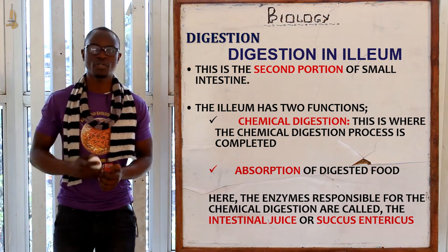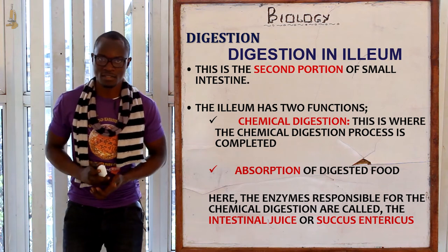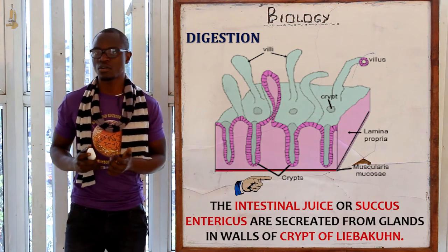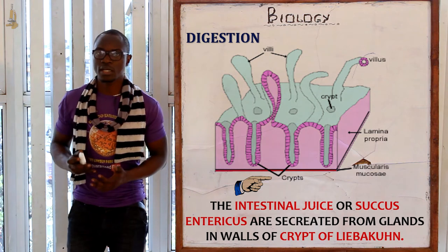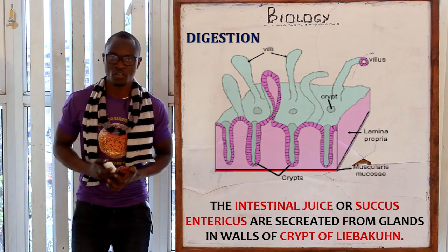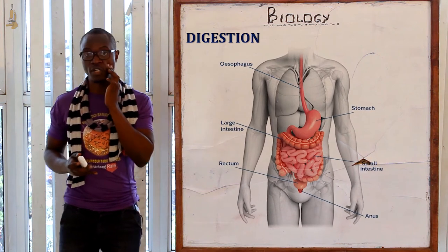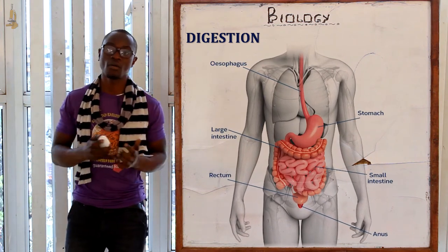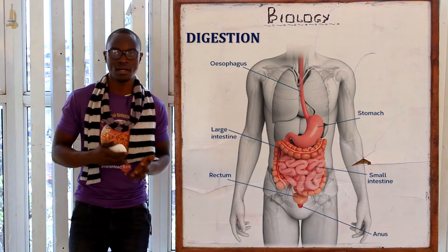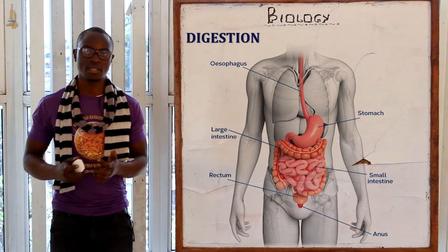The enzymes responsible for chemical digestion in the ileum come from the intestinal juice, or succus entericus. This is secreted from the glands in the walls of the crypts of Lieberkühn. There are also the Brunner's glands, which secrete a mucus-rich alkaline fluid, just as goblet cells secreted mucus in the stomach. These secretions are stimulated by the arrival of chyme in the small intestine.